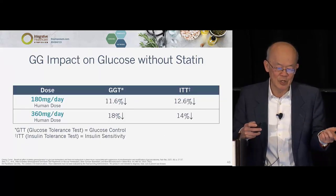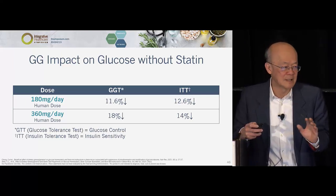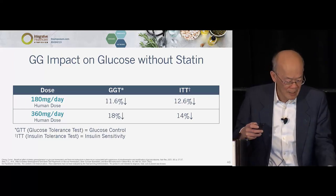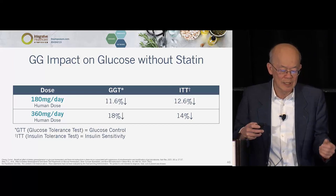And this is a study on the GG impact on glucose without statin — I didn't want to say GG is only relevant in statin cases. Even without statin, at those doses, GG works on improving glucose challenge and insulin challenge.